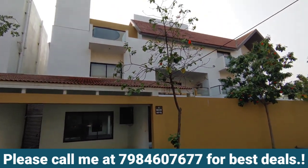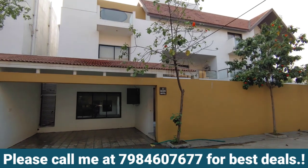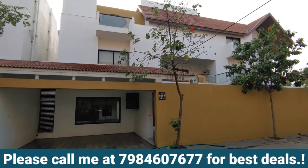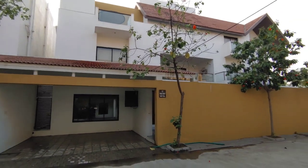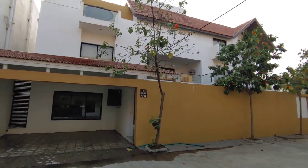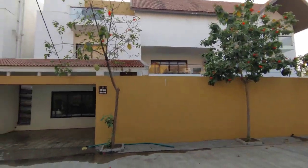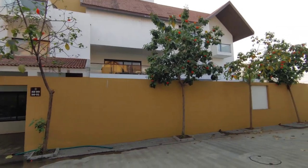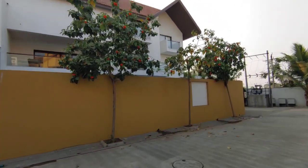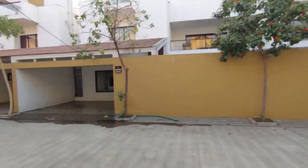Hey guys, welcome back to the channel. We are going to be talking about a huge project today — another AWAJ project located at Navsari main market. This is a huge house, bungalow or mansion — you can call it anything. Just look at the size of it. Only one of this kind is available.